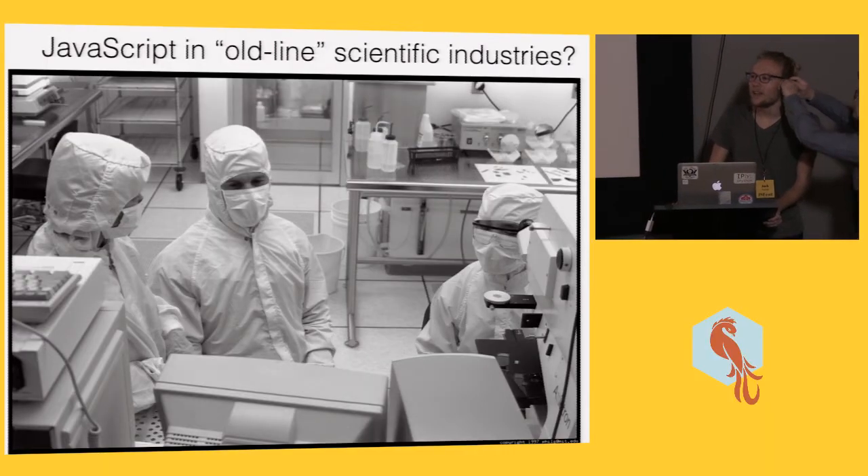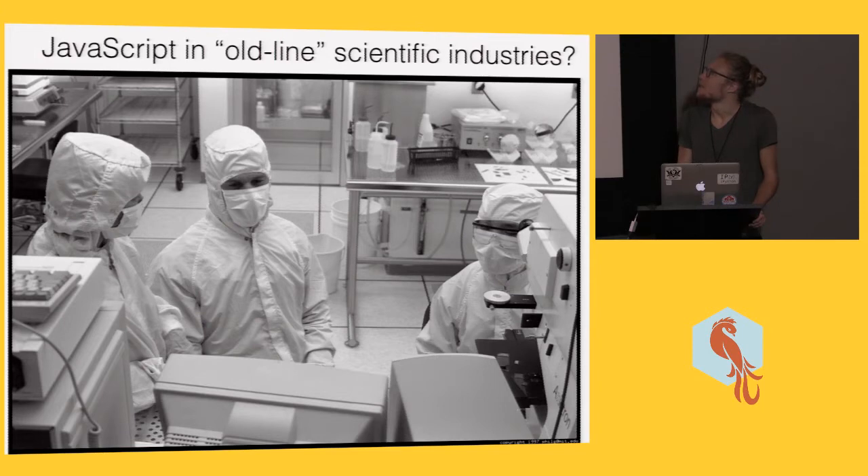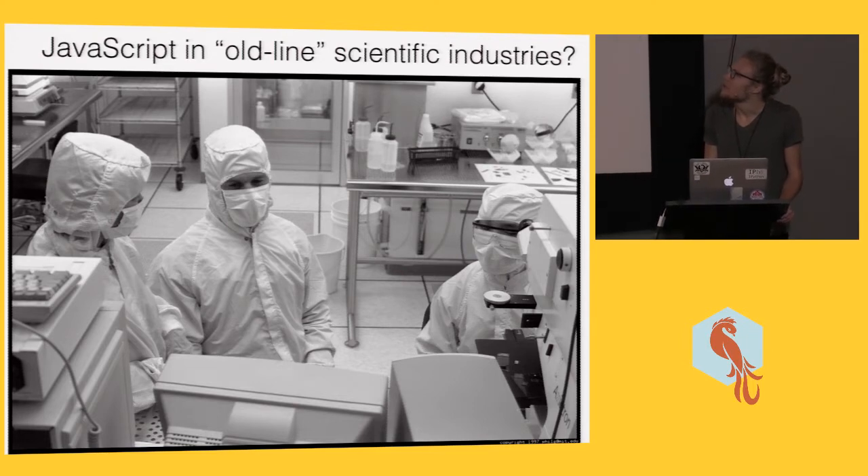I wanted to talk about the recent use of JavaScript in some industries that we might be less familiar with. By old line, I mean industries that aren't using the World Wide Web as essential to their operation on a day-to-day basis. Semiconductor is one that immediately comes to mind — aerospace, lots of industries in manufacturing, biology, pharmaceuticals, plastics. Lots of companies outside of our world of the World Wide Web.